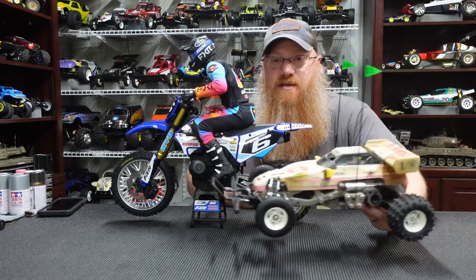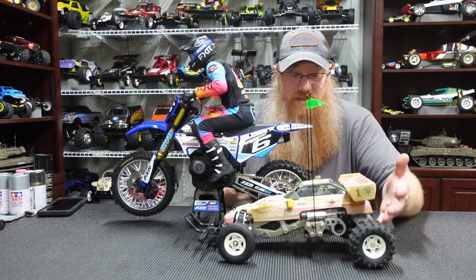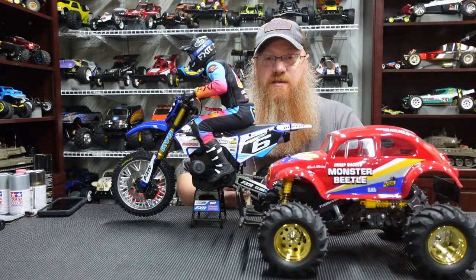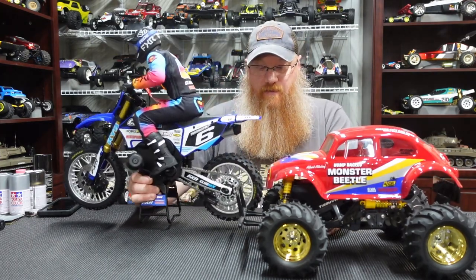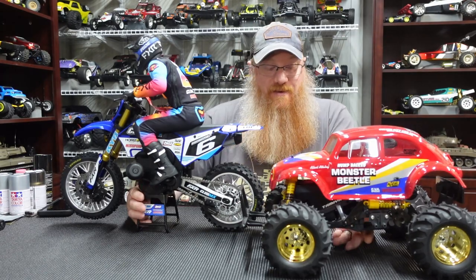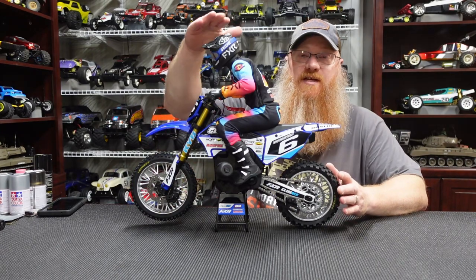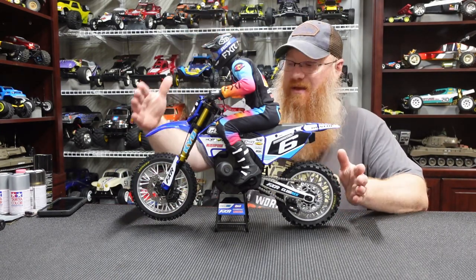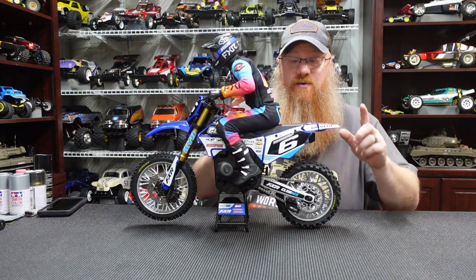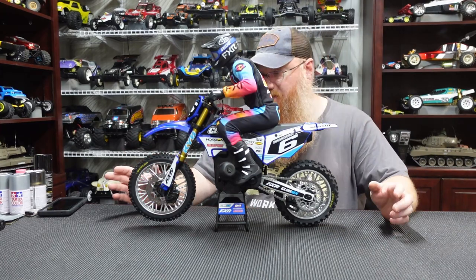Just for a size comparison, that's a Tamiya Frog — a 1/10 scale buggy. And the Monster Beetle — the tires on this thing dwarf the tires on the Monster Beetle. This thing is like 17 to 17.5 inches tall, almost 21 inches long, and the tires are six inches around. It's just absolutely awesome.